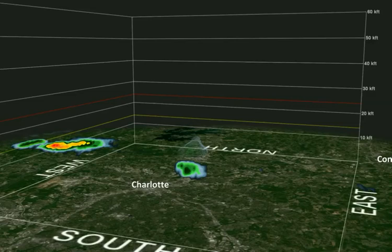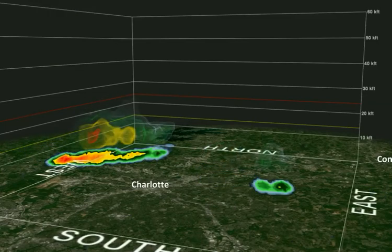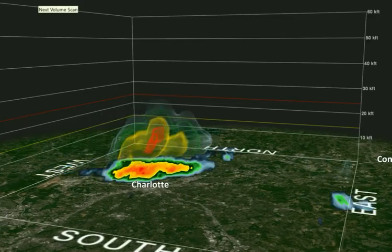Just a real quick update on this tiny storm that developed over Charlotte, kind of the Noda area and the Plaza Midwood area. This was a little small microburst, and I'm going to illustrate carefully on our 3D imagery here.